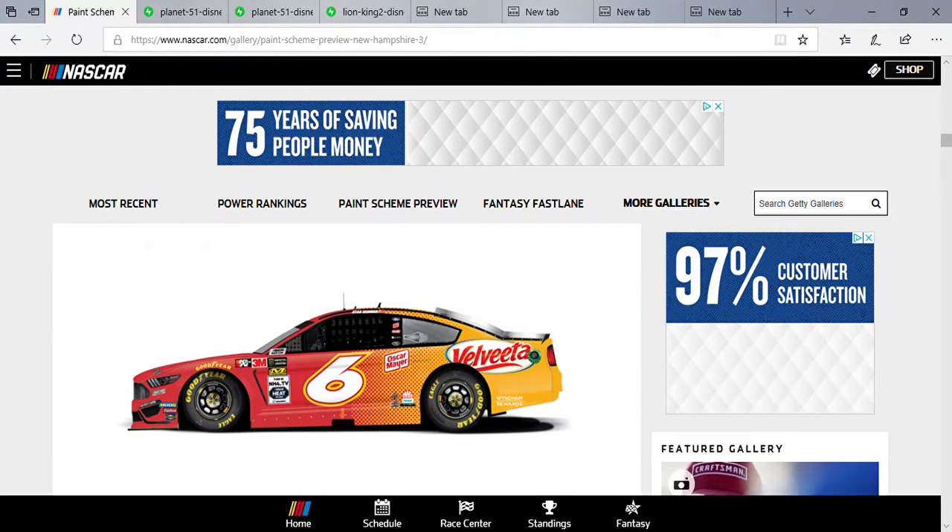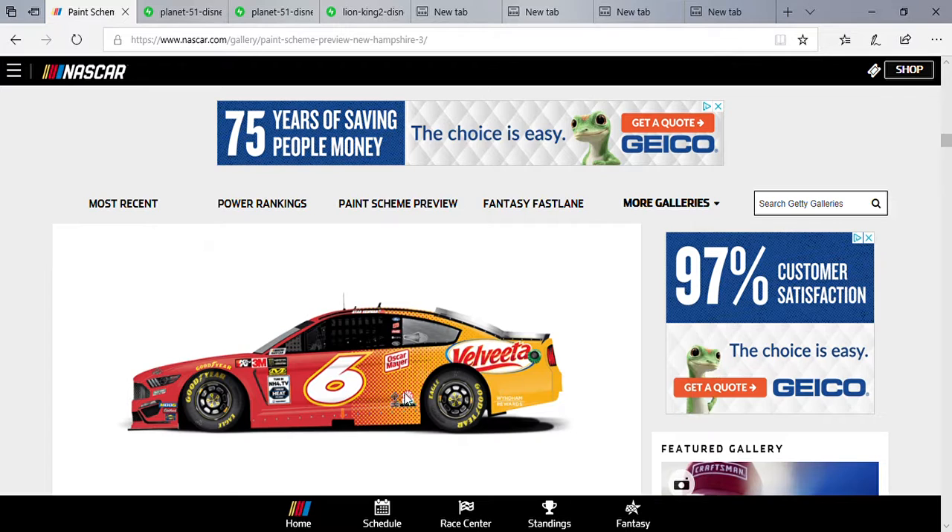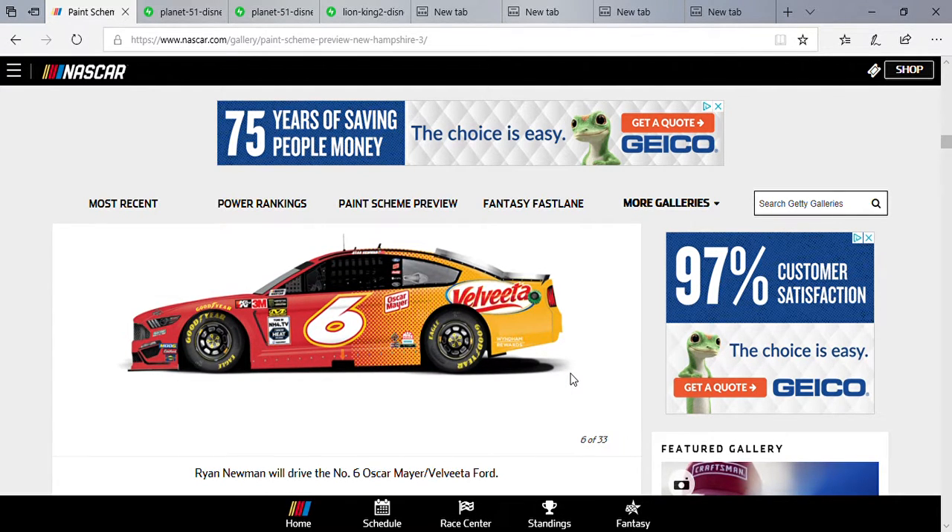Newman — not much except it's got Velveeta. I like the design on the side with dots instead of fades. I'm not saying I hate the fades, but I think this one looks better. It's the Oscar Mayer Velveeta Ford.